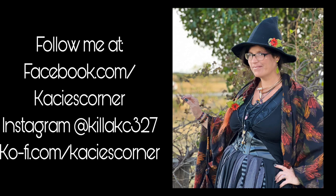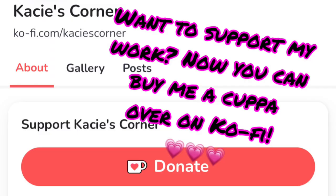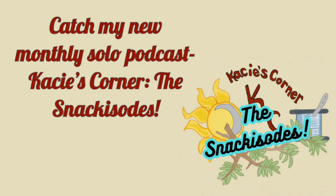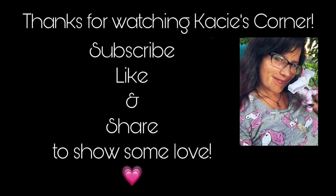Follow me at facebook.com/CaseysCorner, Instagram at killacaseys327, and ko-fi.com/CaseysCorner. Thank you to all my Ko-fi supporters! You can catch my new monthly solo podcast, Casey's Corner: The Snackisodes, wherever fine podcasts are found. Thanks for watching Casey's Corner — subscribe, like, and share to show some love.